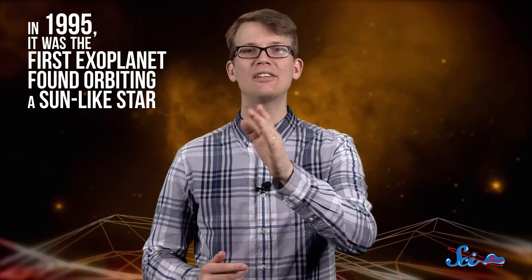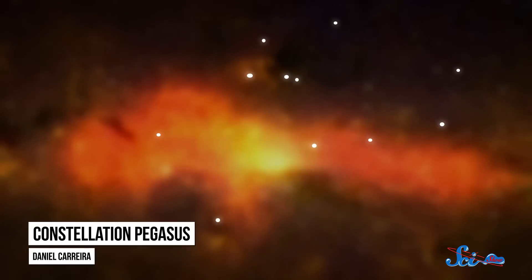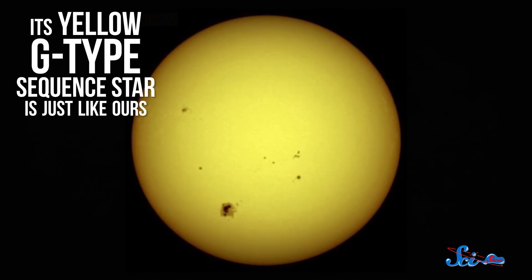The planet, which people have taken to unofficially calling Bellerophon, is no stranger to fame. Way back in 1995, it was the first exoplanet found orbiting a Sun-like star. 51 Pegasi is 51 light-years away in the constellation Pegasus — hence the name — but its yellow G-type main-sequence star is just like ours.